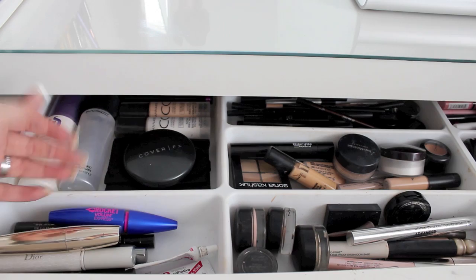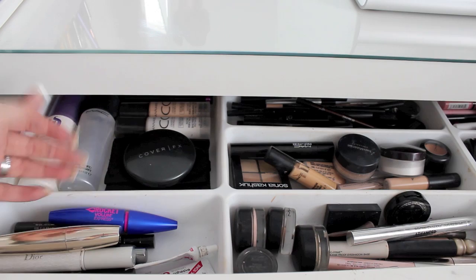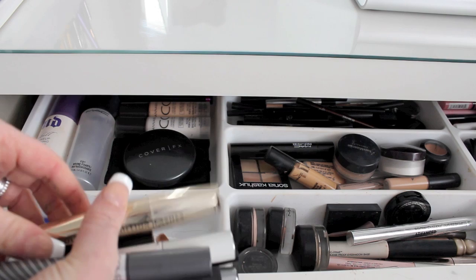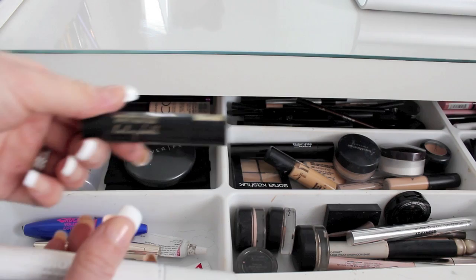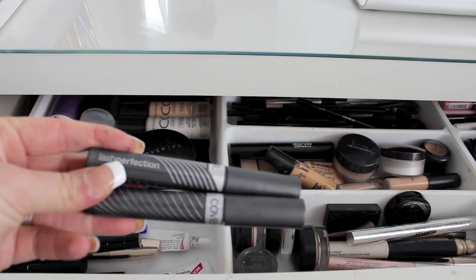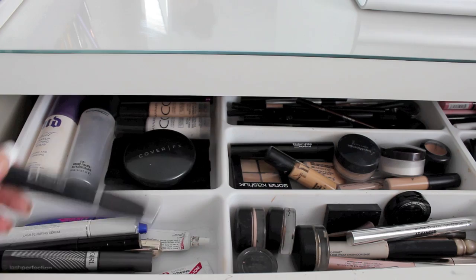In this section I have mascaras I'm rotating through: Maybelline Rocket, Chanel Le Volume, L'Oreal Voluminous Million Lashes, YSL Baby Doll, Dior Show Maximizer, L'Oreal Telescopic, two CoverGirl Lash Perfection in black and brown — my favorite drugstore mascara — and the It Cosmetics mascara. I also have a couple tubes of dual lash glue.